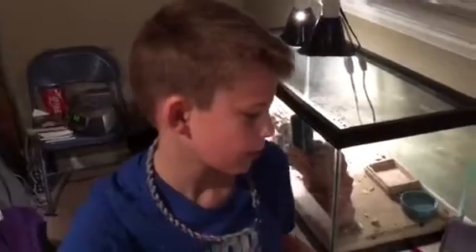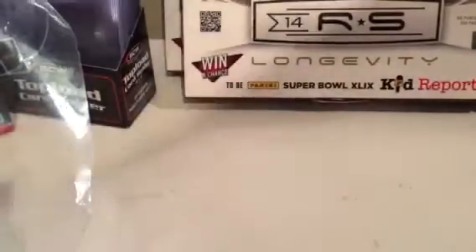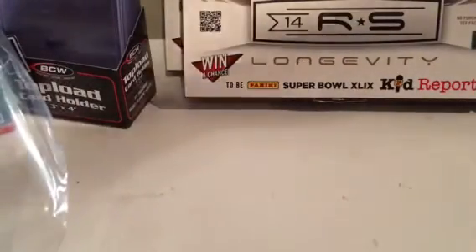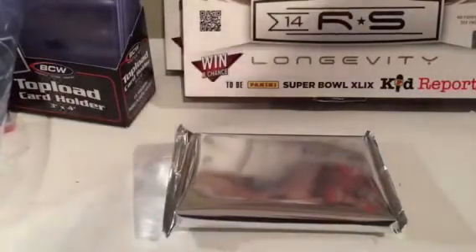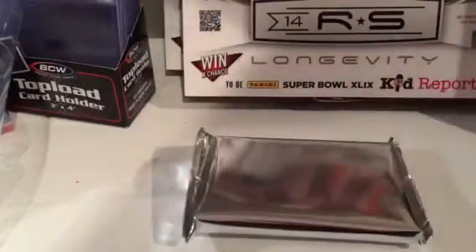Hi, this is Carter's box breaks. Today, happy Christmas morning! I will be opening two hanger boxes of Panini Titanium. Please remember to like and subscribe. This is what they look like — not very easy to find. Loot Cards had these as a door buster for $4.99 a box.